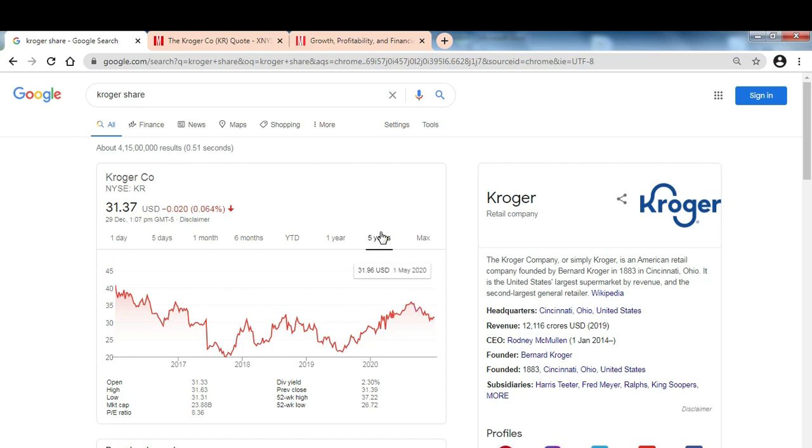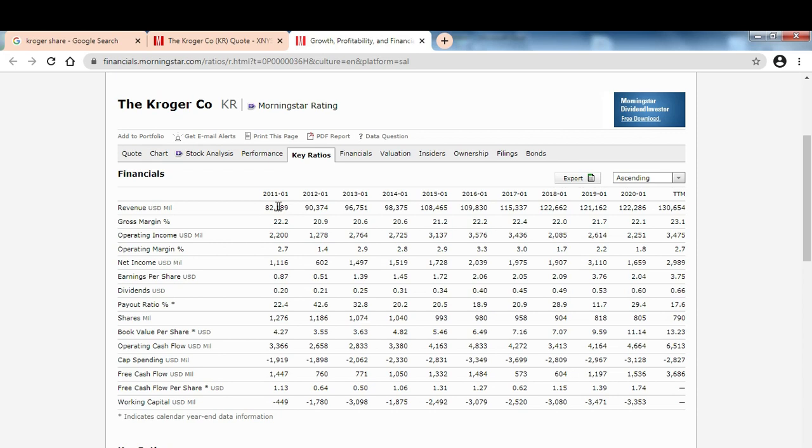Let's look at the fundamentals and what to put into the template. If we look at the finances, unlike the other two companies, this is a slow-growth company — but from $80 billion to $130 billion in revenues, that's already something. Operating margins are volatile, which explains the stock volatility, but earnings per share show steady positive growth, so they are doing something right. The dividend has tripled over time with an equal payout ratio, which is very important — they are not overspending on the dividend.